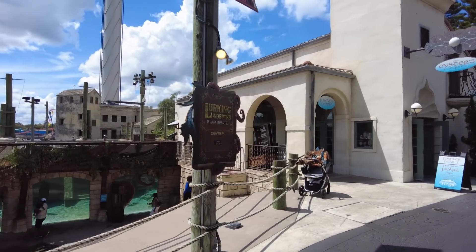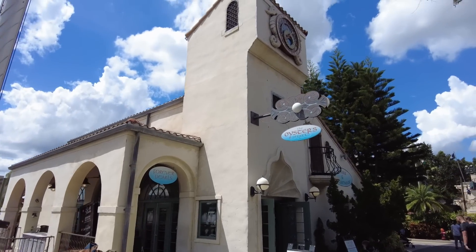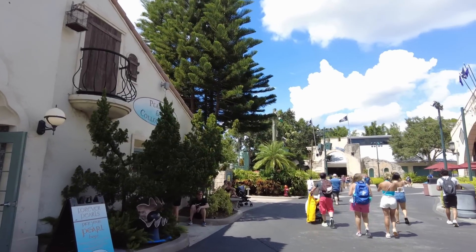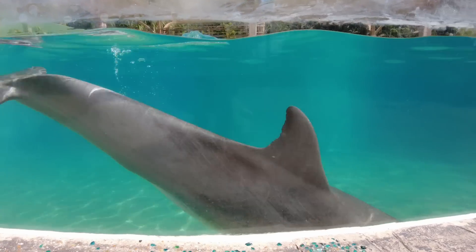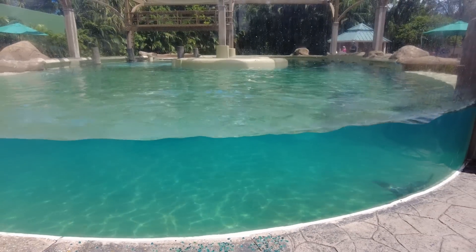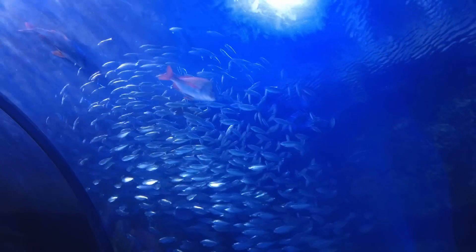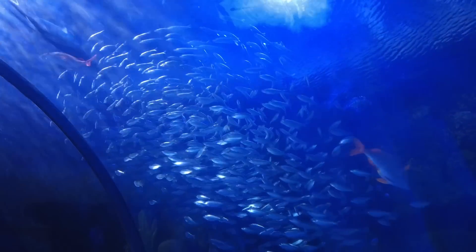Something that has always allowed SeaWorld and Busch Gardens to stand out to me is their theming and landscaping. While these parks don't have the overt theming of Disney and Universal, they've mostly done a good job of delivering well-themed coaster parks with great animal exhibits, helping to distinguish them from the likes of Six Flags or Cedar Fair. These parks have traditionally been relaxing places to go and grab a few beers and ride some diverse, world-class coasters.